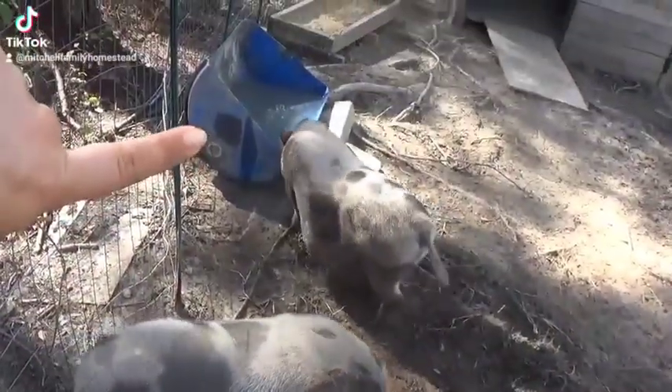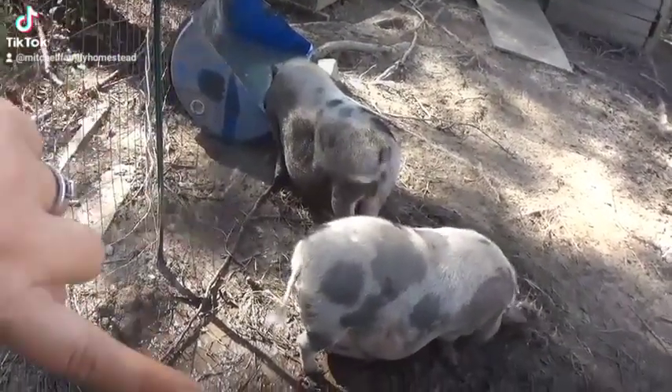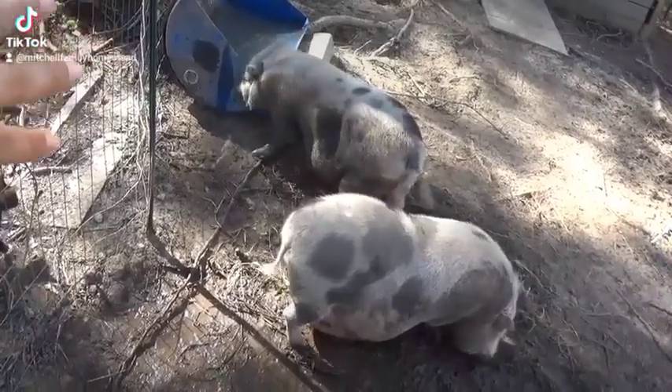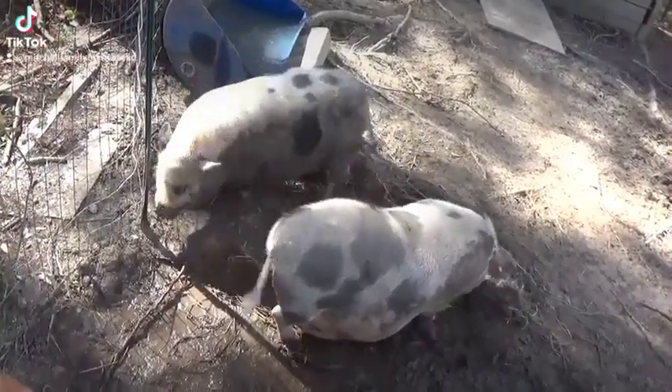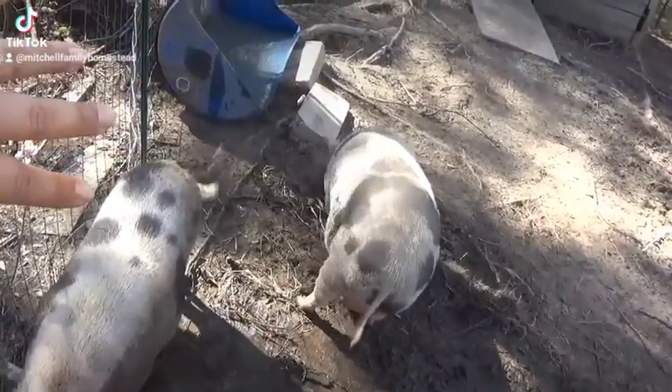We have that little watering trough there — it's just a barrel that we cut in half. I need to get the other one in here, because Miss Charlotte likes to just climb in there and dirties it all up, and then they don't have fresh water to drink. So I have the other half that we're gonna put in here, and hopefully she'll only use one of them.